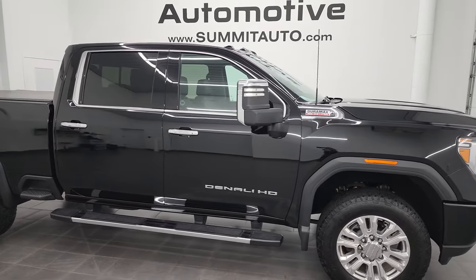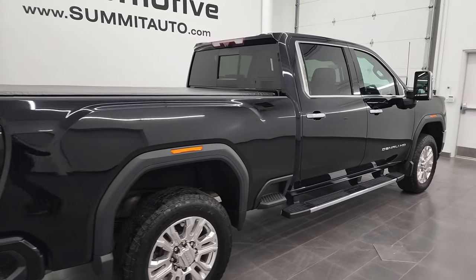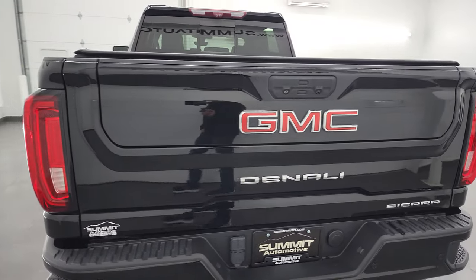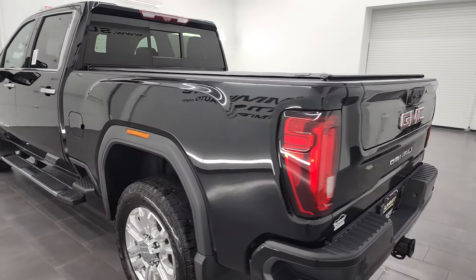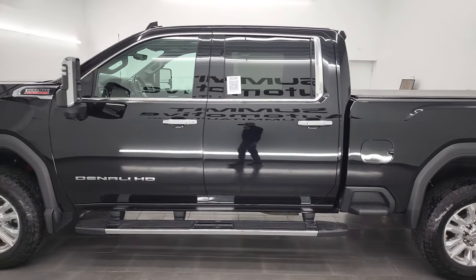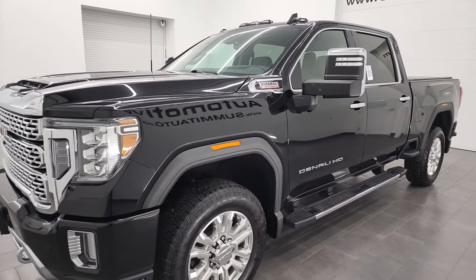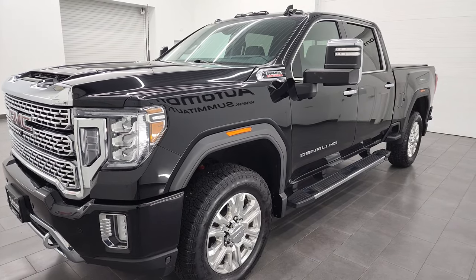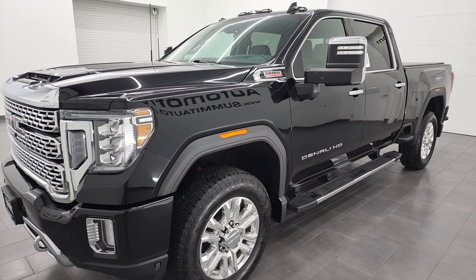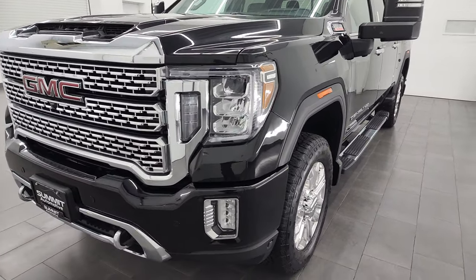Hey, this is Brett, and this 2020 GMC Sierra 2500 Crew Cab Short Box Denali is stock number 22J116A. I am here at Summit Automotive in Fond du Lac, Wisconsin — your new and used heavy-duty truck headquarters. This 2020 GMC Sierra 2500 has the 6.6-liter Duramax diesel, putting out 445 horsepower, paired with the Allison heavy-duty 10-speed automatic transmission. This truck has been fully safety inspected by our service shop per the state of Wisconsin inspection process, has a fresh oil and filter change, and all fluids have been checked and topped off — it is 100% ready to go.